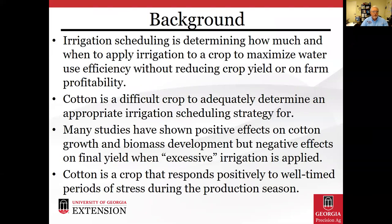A little background first: irrigation scheduling is determining how much water and when to apply irrigation to a crop to maximize water use efficiency without reducing crop yield or on-farm profitability. Cotton is a difficult crop to adequately determine an appropriate irrigation scheduling strategy for. Many studies have shown positive effects on cotton growth and biomass development, yet negative effects on final yield when excessive irrigation is applied. Cotton is a crop that responds positively to well-timed periods of stress during the production season.